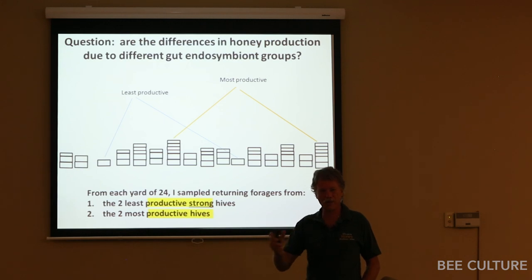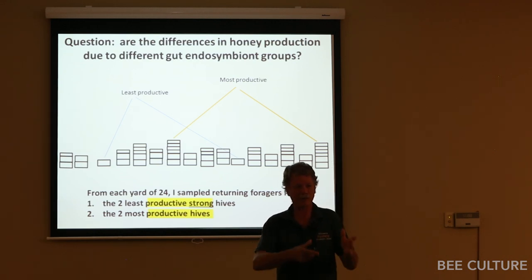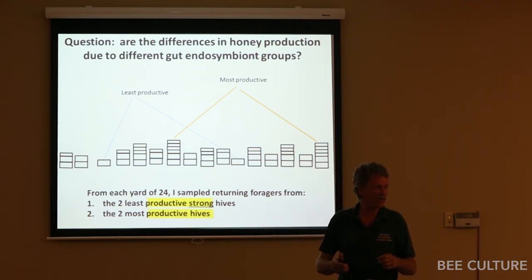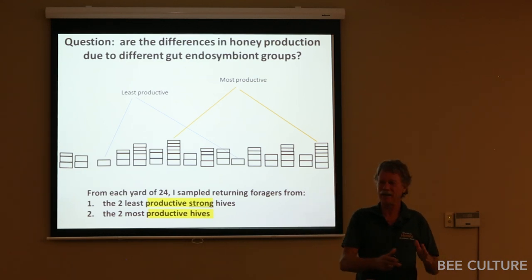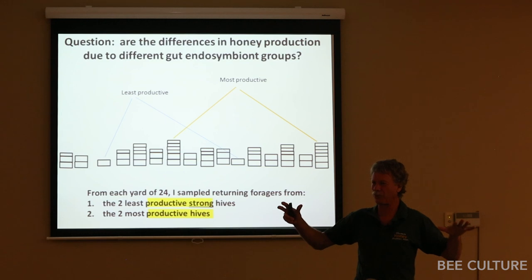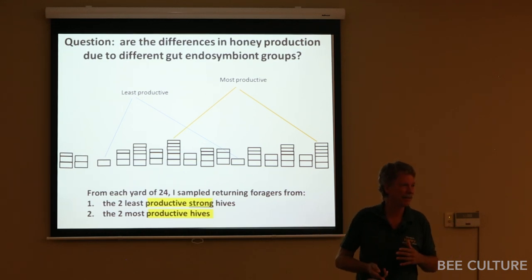For the least productive, I didn't choose weak colonies — I chose colonies that were busting with bees but didn't make any honey. My hypothesis I wanted to test: if a certain bacterial community structure was associated with better productivity, there'd be a correlation in the high-production hives as opposed to the low-production hives.